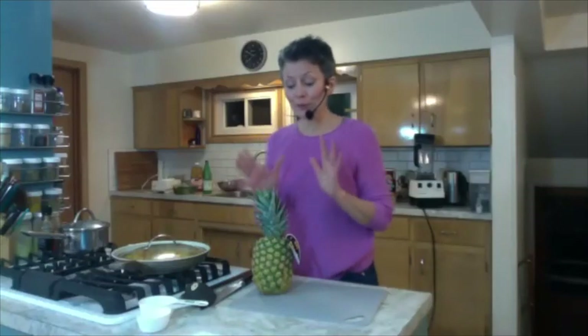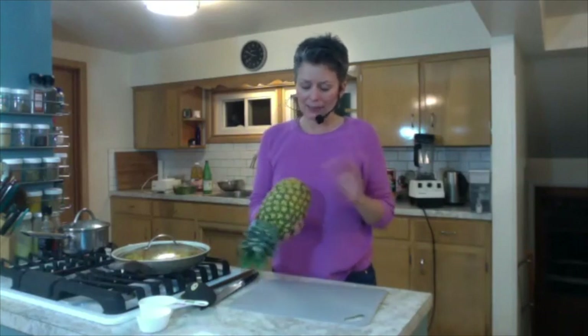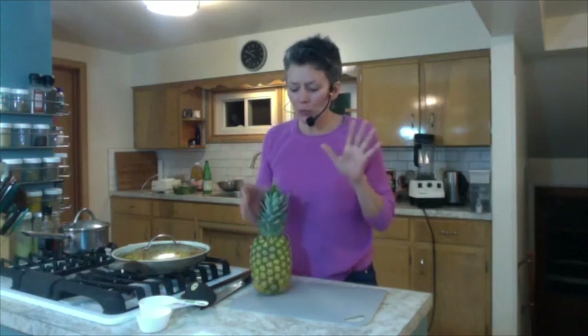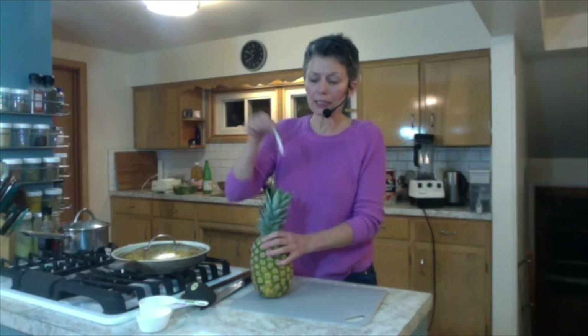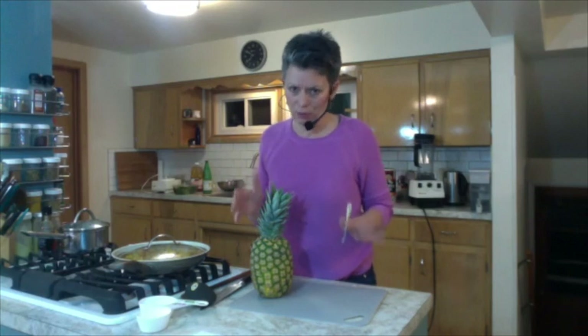I want to share my foolproof way to pick a pineapple. You can smell it, but this always works: go to one of the inside leaves and give it a little tug. If it comes out with a little bit of resistance but not too much, it's ripe. If you have to pull hard on it, it's not ripe. And if it falls out, it's too ripe.